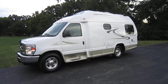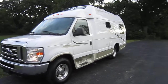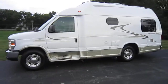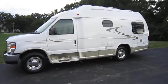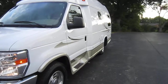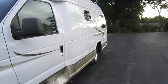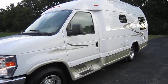Welcome everyone to our listing. Up for bids is a 2008 Ford Pleasureway XLTS with only about 12,500 miles on it, in excellent shape. I'm going to take a little video here so you can get an idea of how the floor plan is laid out inside. I've also taken very high resolution pictures inside and out, so if you can review those.